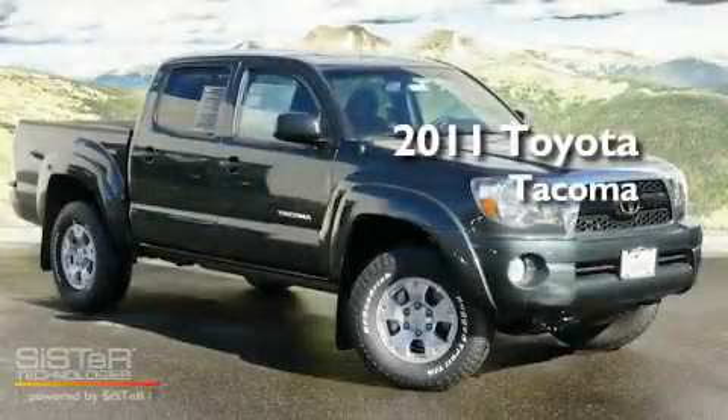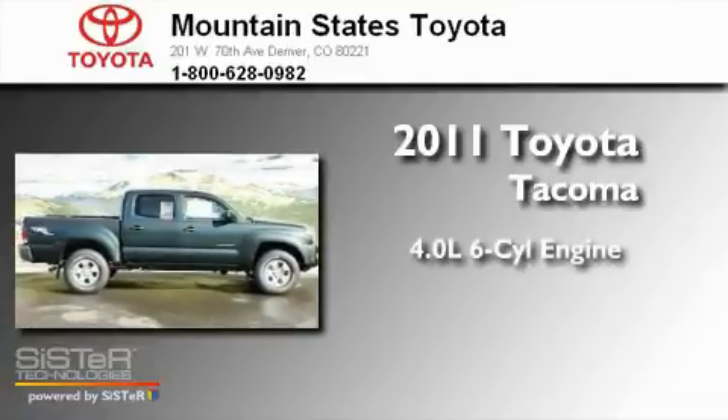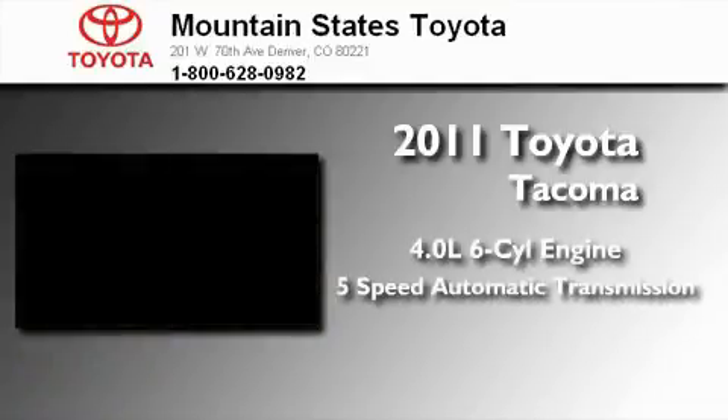This is a brand-new 2011 Toyota Tacoma. It has a 4.0-liter six-cylinder engine and a five-speed automatic transmission.